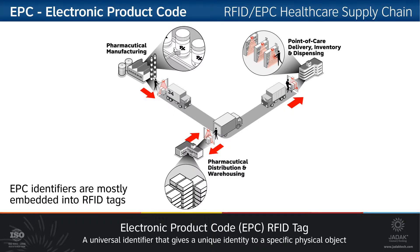In most instances, EPCs are encoded on RFID tags, which can be used to track all kinds of objects, including trade items, fixed assets, documents, or reusable transport items.